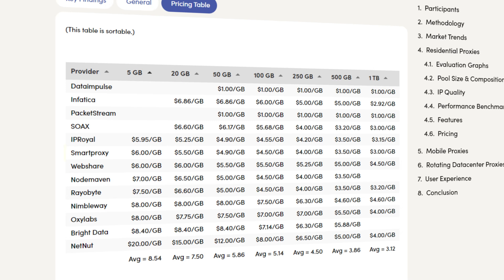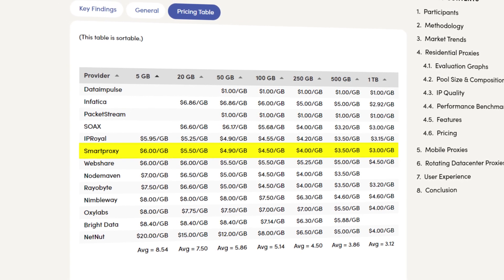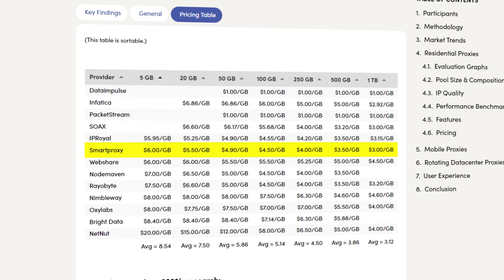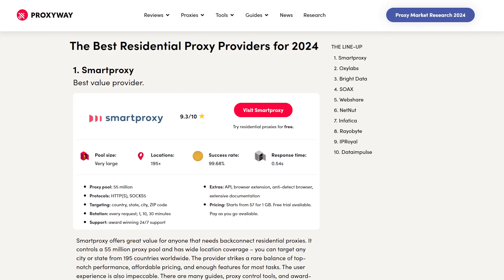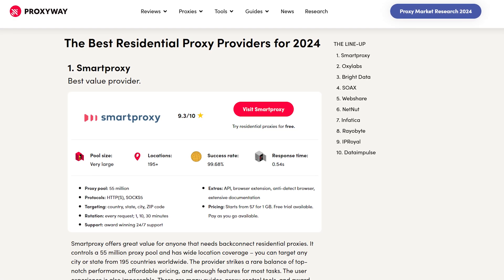What about pricing? In 2023, we've seen residential proxy prices change a lot. Yet Smart Proxy adapted to keep the competitive edge, so you get top quality service and cost efficiency. You can see that we kept one of the lowest entry rates while introducing new features and improving our free-of-charge tools. We are proud to say that we were also awarded the best value provider for the fourth year in a row, and we are not willing to free this spot anytime soon.